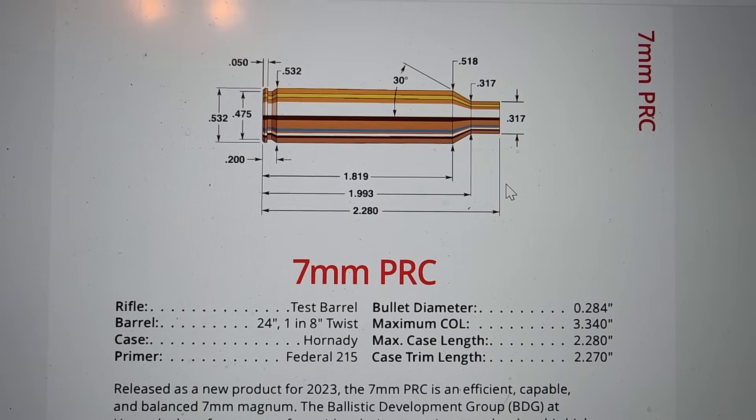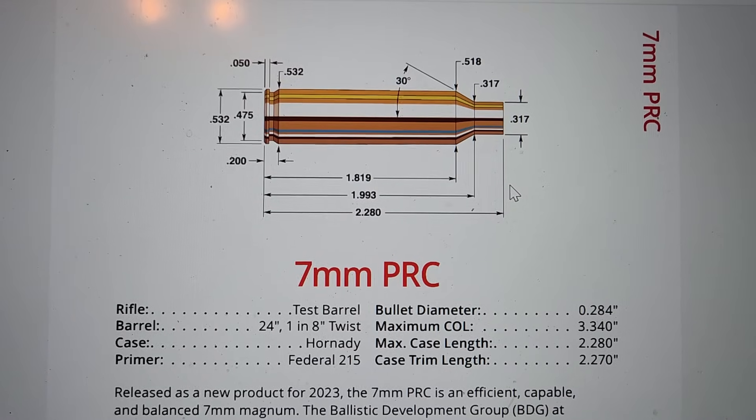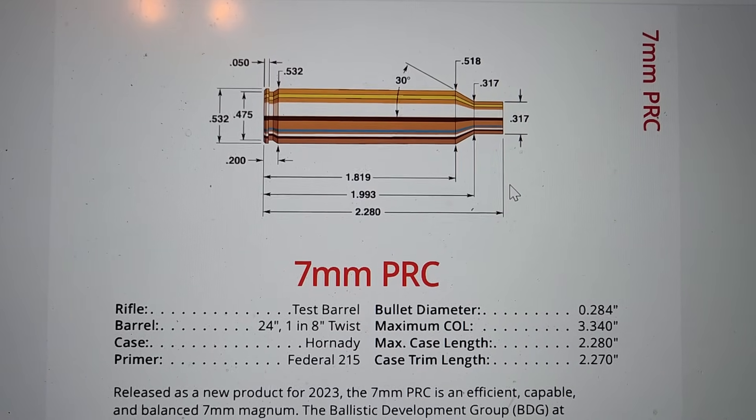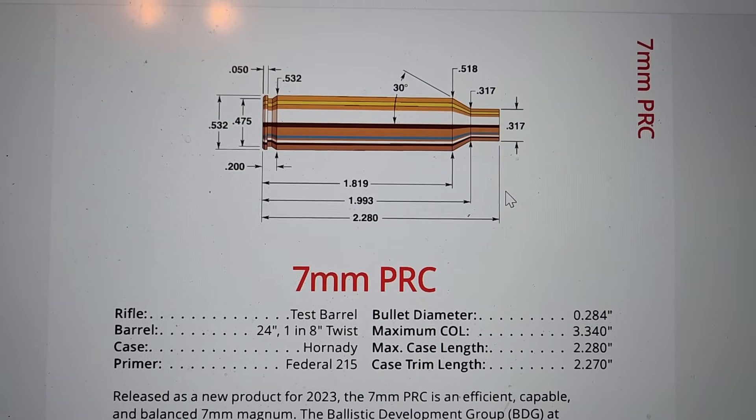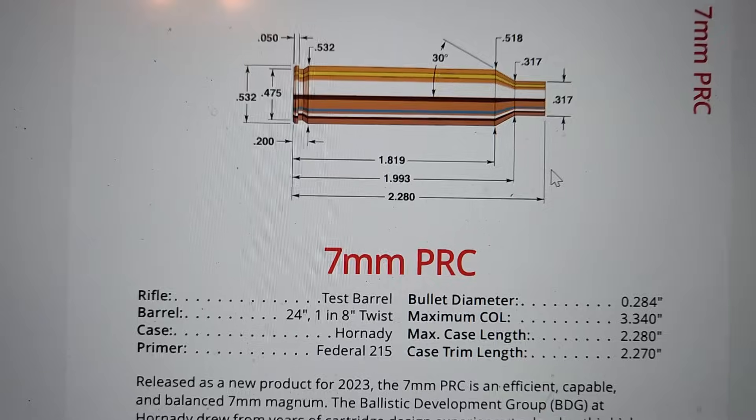I really think it comes down to three reasons why your 7 PRC and my 7 PRC could not get the coveted 3,000 feet per second. Number one: you have a 24-inch barrel, or a 22 or a 20.